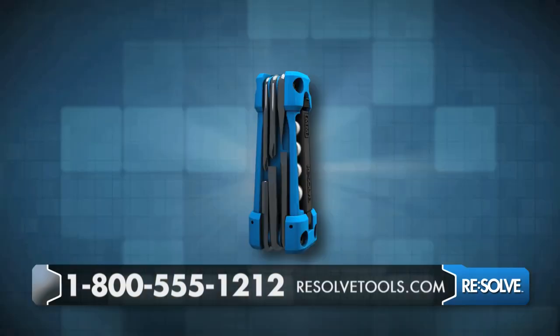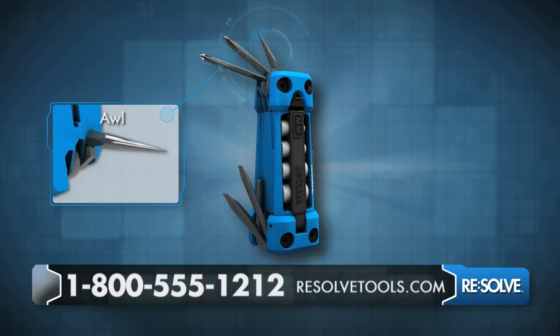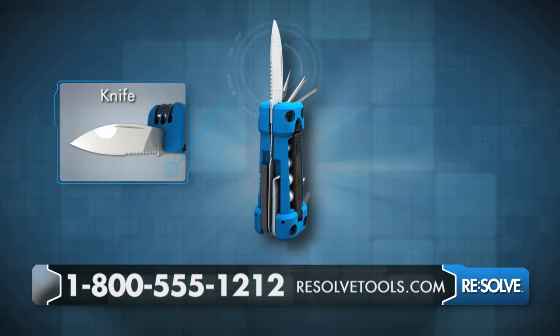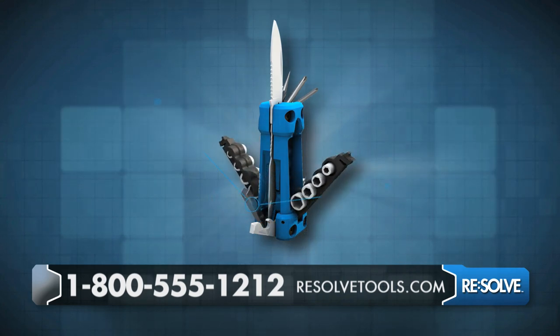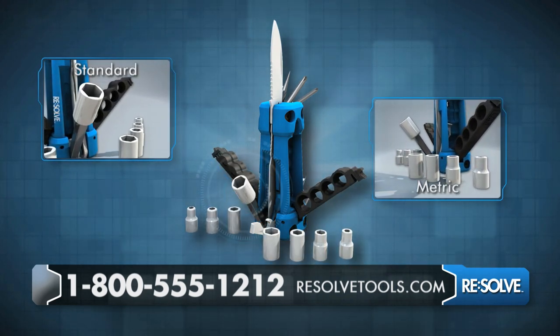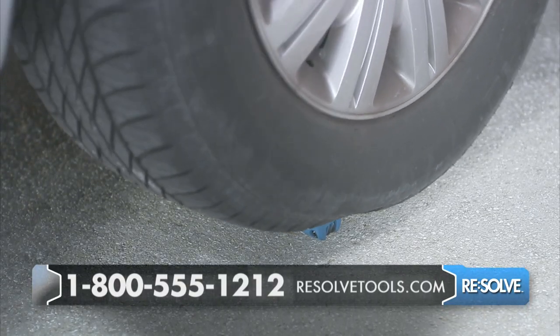17 tools in one. There's two Phillips and two flathead screwdrivers, an awl for hole punching, and a hex key that fits modular furniture. There's also a locking knife, a bottle opener, and a quarter inch arm for eight of the most common sockets that work on metric and standard sizes. This tool is top quality, durable, and can take a beating.